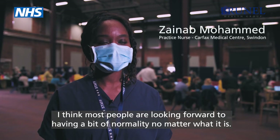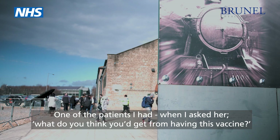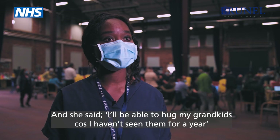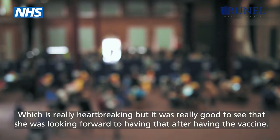I think most people are just looking forward to having a bit of normality no matter what it is. One of the patients I had — when I asked her what she thought she would get from having this vaccine — she said, 'Oh, I'll be able to hug my grandkids because I haven't seen them for like a year.' It was really heartbreaking but it was really good to see that she was looking forward to having that after having the vaccine.